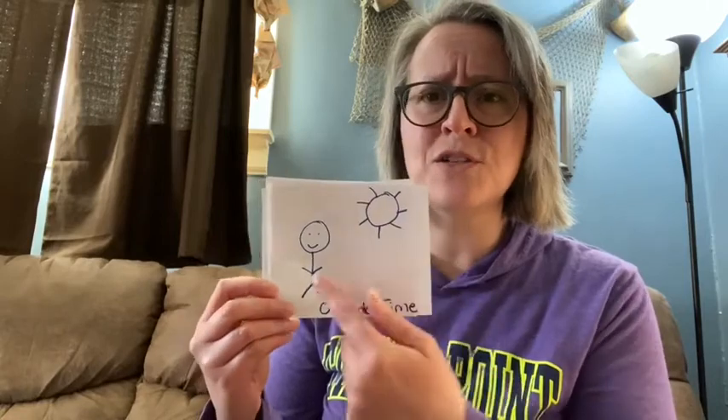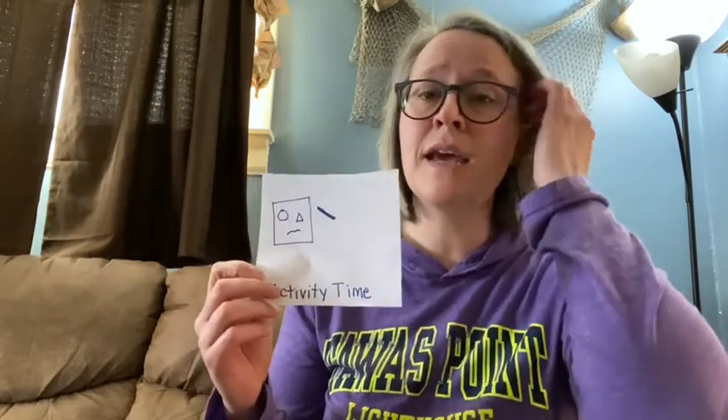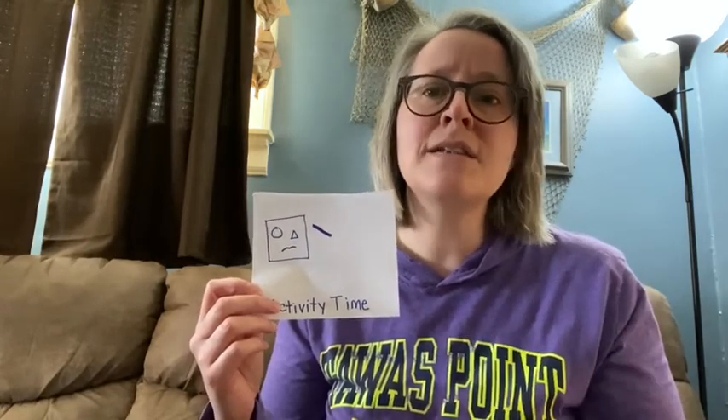Say maybe after breakfast it's outside time. I just drew a simple picture of a person with a sun and the words 'outside time.' Then maybe after outside time it's activity time — that could be the part of the day where you choose an activity we've sent you through the weekly packets or the videos, or to look at a read-aloud and spend that little bit of time with your preschooler doing that.